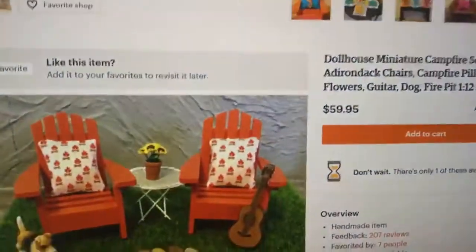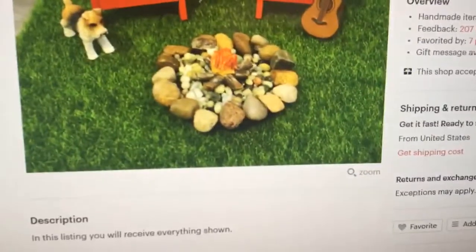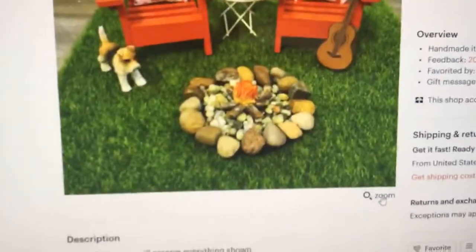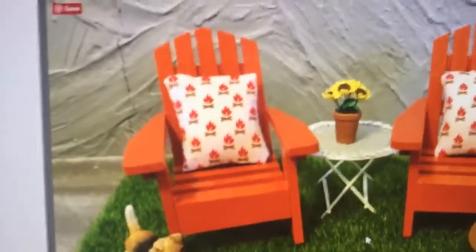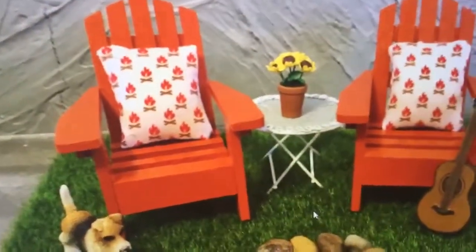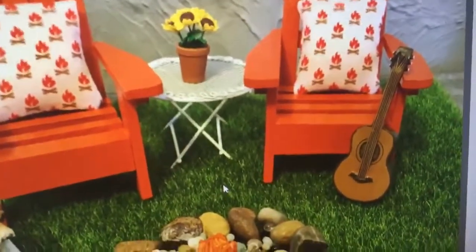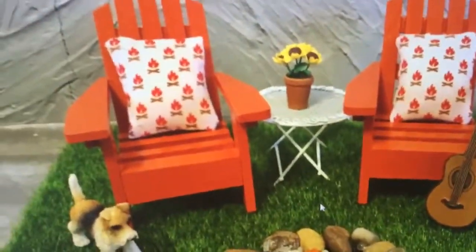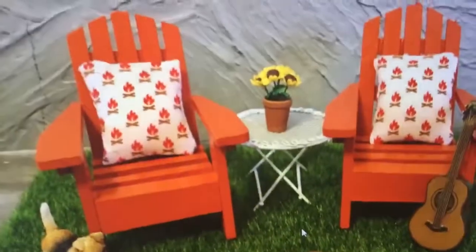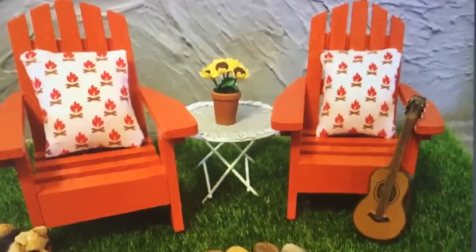And then our next one — let me zoom in. This is adorable. Look at the pillows — they have little campfires on them, absolutely so cute. And little chairs. And look at the guitar. This is very, very unique. She's got a little puppy and her little campfire. I just think this is so adorable. She puts these scenes together so, so well.